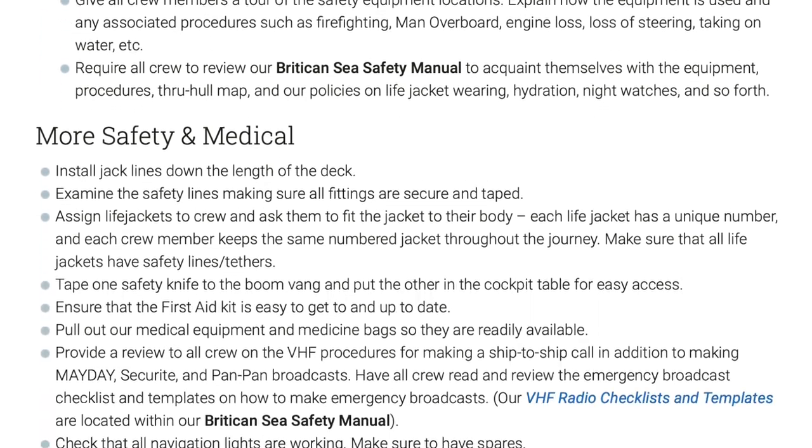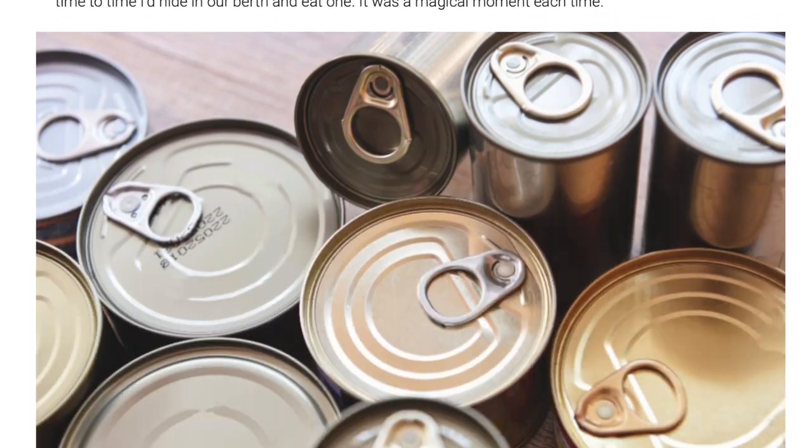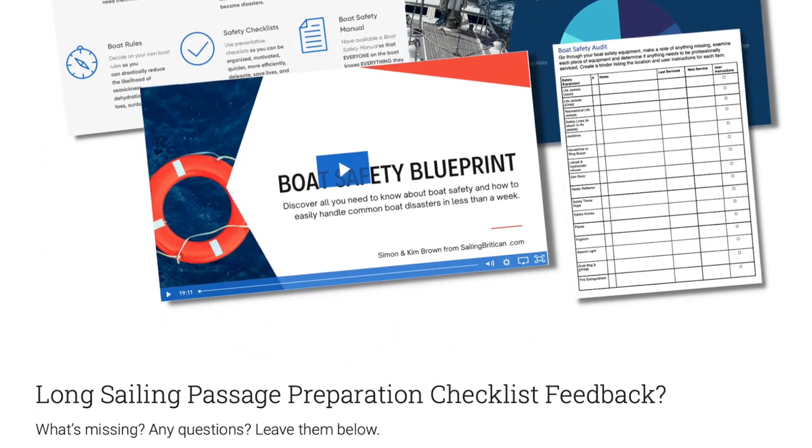To find out the exact steps that Simon and the crew on Britican prepared for their long sailing passage from St. Martin to the USA, head over to sailingbritican.com to review the long sailing passage preparation checklist.